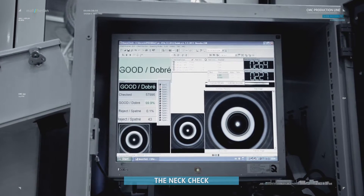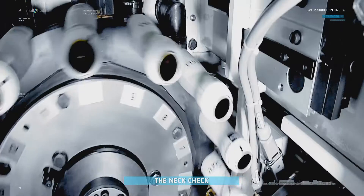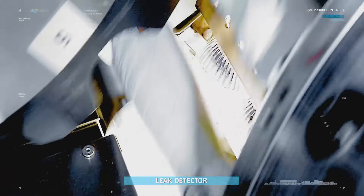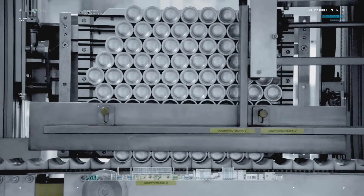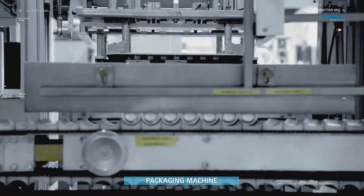At the neck check, special attention is paid to the correct curl. The leak detector detects microleaks as small as 50 microns. The photocell detects when rays of light fall into the cans. Quality control guarantees 100% perfect cans, and only cans which are 100% fault-free are allowed to proceed to the packaging station.